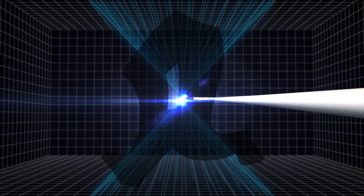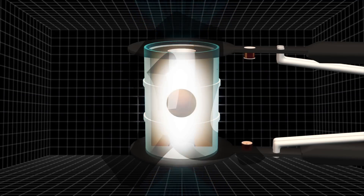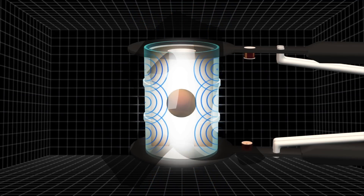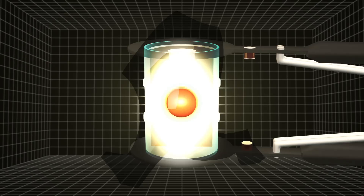The 192 laser beams converge inside the hohlraum, generating a bath of X-rays. The X-rays cause the tiny target sphere to implode and ignite a controlled, self-sustaining fusion reaction.